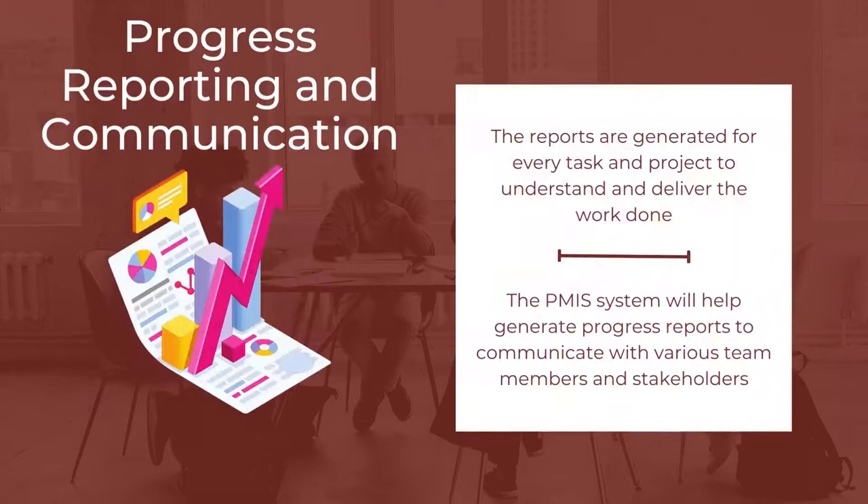The next important feature is Progress Reporting and Communication. Reports are generated for every task and project to understand and deliver the work done, and are used for future projects to take the positives from the project. The PMIS system will help generate progress reports to communicate with various team members and stakeholders. The reports are analyzed for any selection that is made, and PMIS is useful for communicating with various project team members.